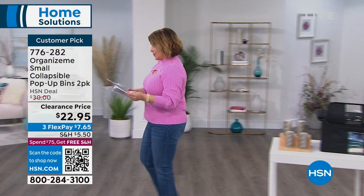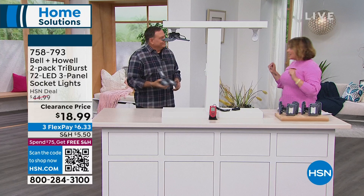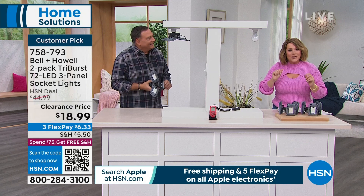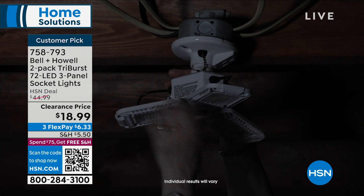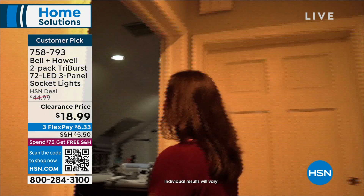We're going to kick off this home clearance with something quite exciting. If you need lighting in your home, you've got dark areas, and you hire an electrician — just today I had a plumber come out and charge me a fortune. Well, if you can screw in a light bulb, you can screw in this amazing Bell & Howell Tri-Burst lamp. It's going to be brighter than an incandescent bulb, it's going to last longer. You're getting two today for $18.99. It screws into any normal bulb socket. It's like replacing your sad incandescent bulb with the equivalent of three light bulbs in one. You can aim the light anywhere you want in any direction — that's what makes it so indispensable.